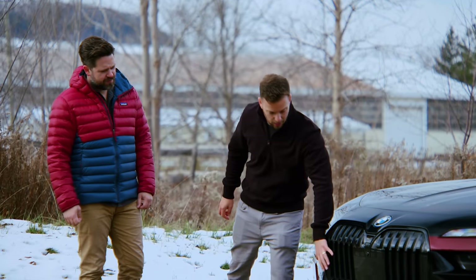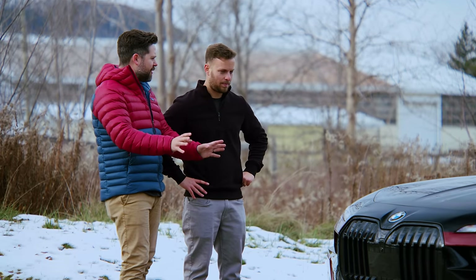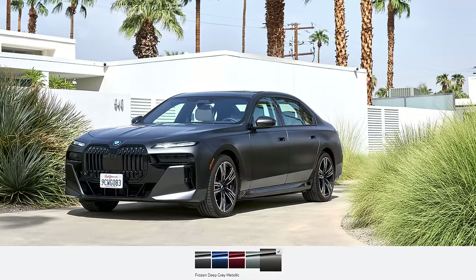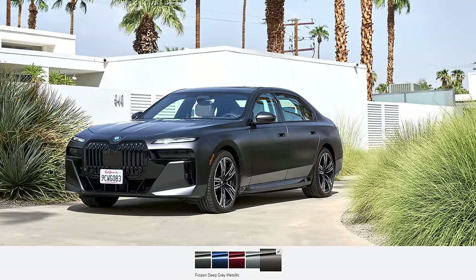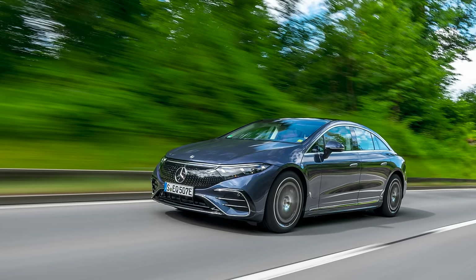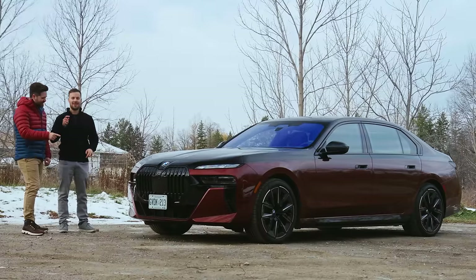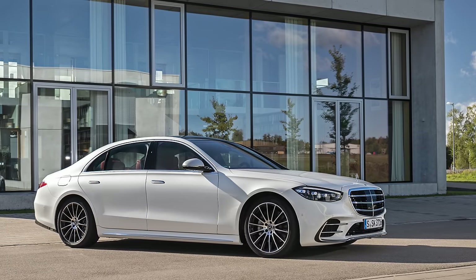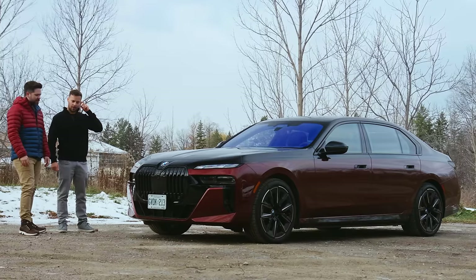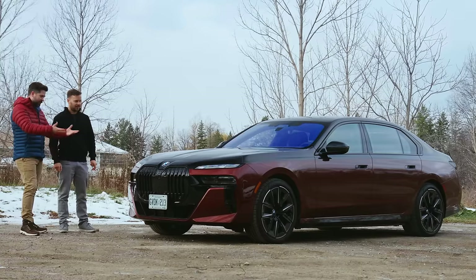It is not a good looking vehicle in this spec. That said, you can make it less bad by doing it in matte black — just black it all out, then you can't really see the grill. But remember, in i7 spec, this just had to be better looking than the EQS. Which it is. The problem is, in 7 Series petrol spec it still looks like this, and then it competes with the S-Class, which it's going to lose visually. But where the 7 Series has not lost in the past is its driving dynamics.